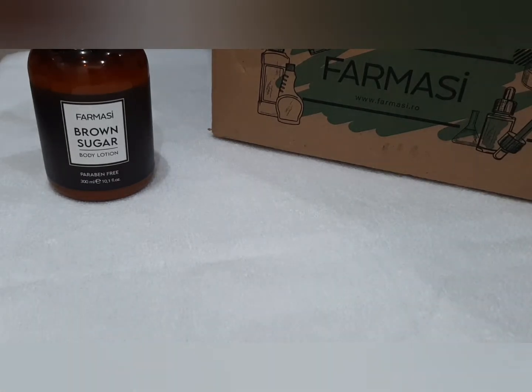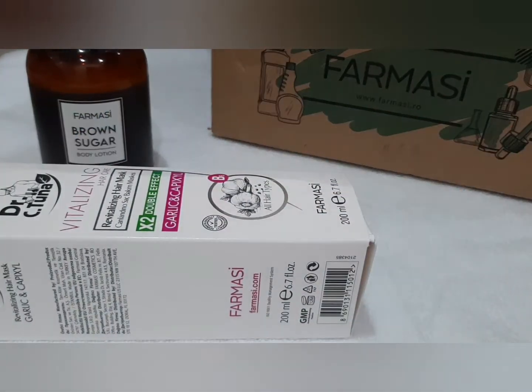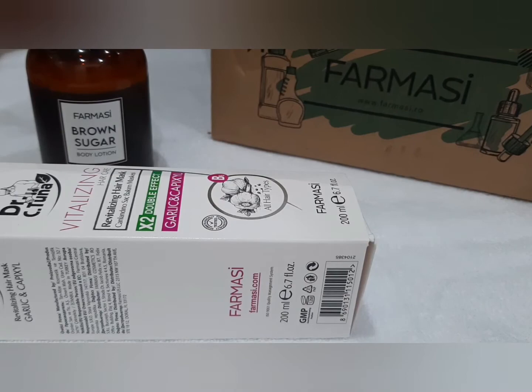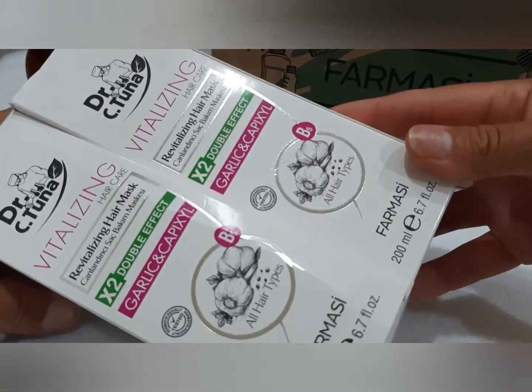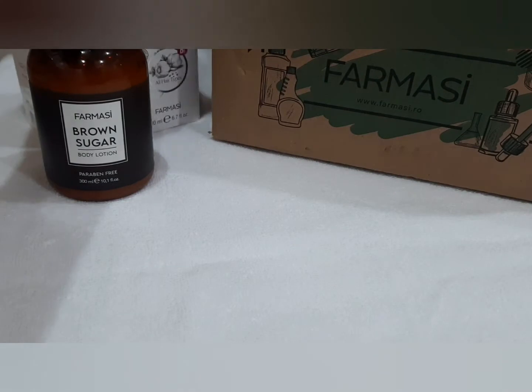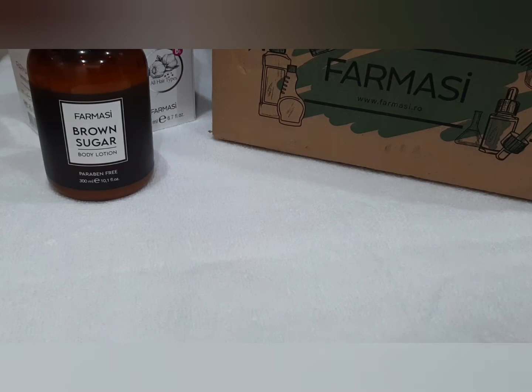Am aici două măști de păr cu usturoi. Sunt foarte, foarte bune. Una e a mamei mele, una e a mea. Sunt super, super bune. Dacă nu le-ați încercat, vi le recomand cu încredere. Ajută foarte mult la păr, îl regenerează, îl ajută să crească. Mie de foarte mult timp nu mai creștea, însă de când folosesc aceste produse, a început să-și revină.